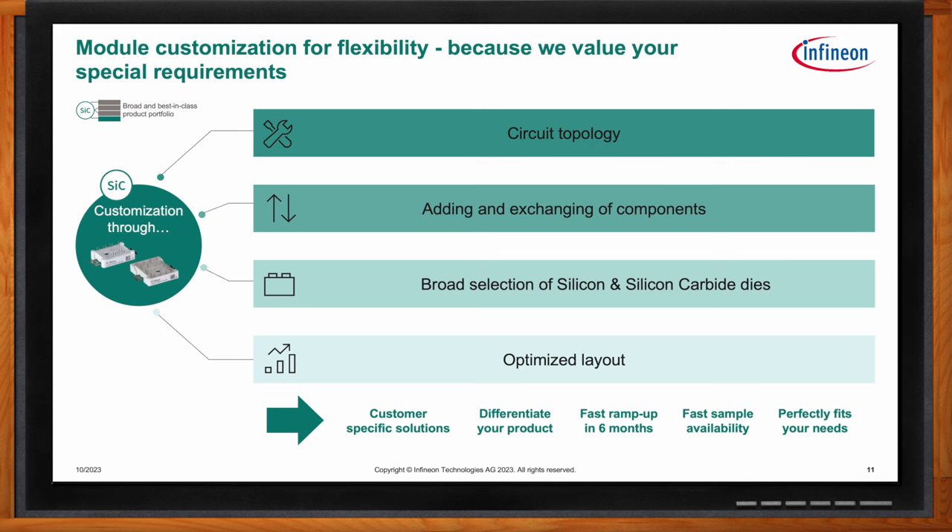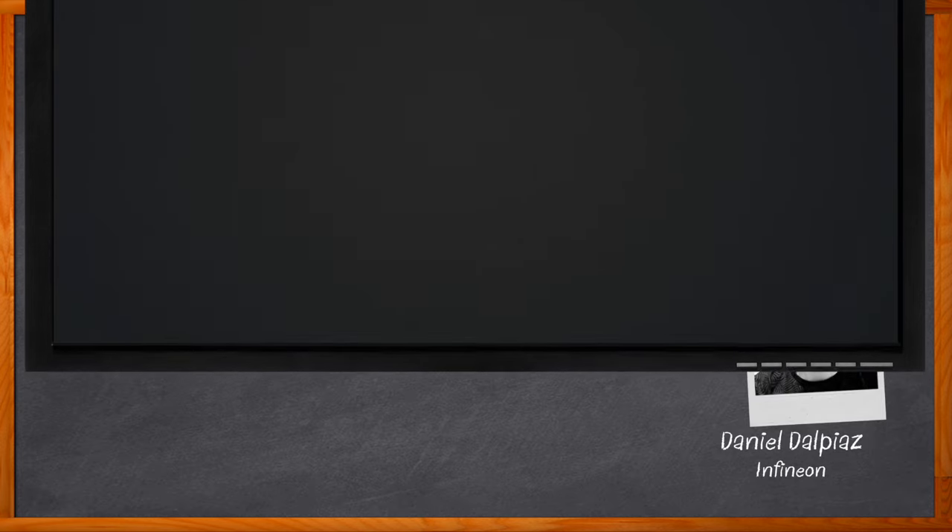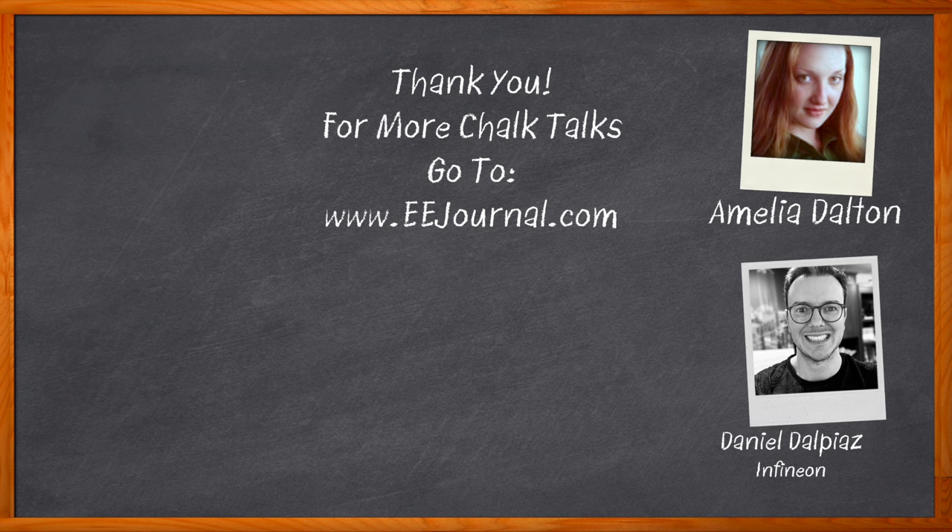Daniel, I think that's all I have time for today. Thank you so much for joining me. Thank you very much. And before we go, don't forget to click that link — there you can find even more information about this topic from Infineon. For Chalk Talk, I'm Amelia Dalton from eejournal.com. For more Chalk Talks, head on over to the Chalk Talks section of eejournal or head on over to YouTube at youtube.com/eejournal.